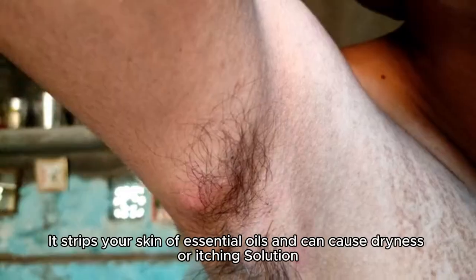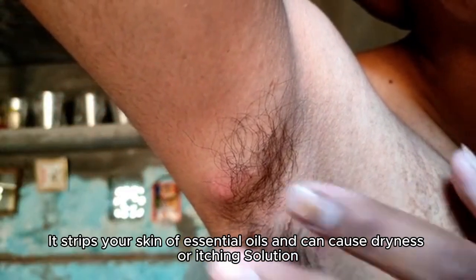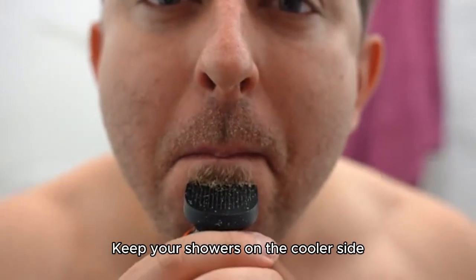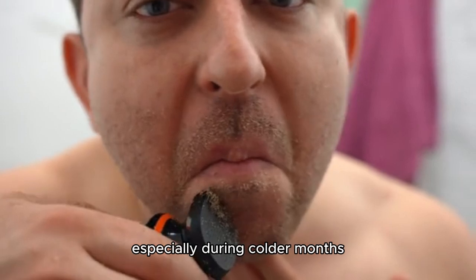Showering with hot water strips your skin of essential oils and can cause dryness or itching. Solution: keep your showers on the cooler side, especially during colder months.